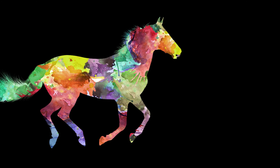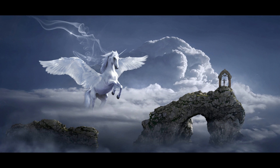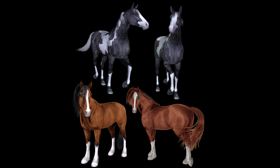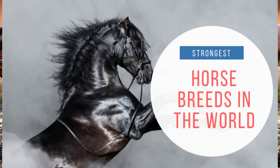Horses are strong animals — we all know that. But do you know which horse breeds are the strongest ones? In this video we have listed out some of the most powerful and strongest horse breeds in the world.